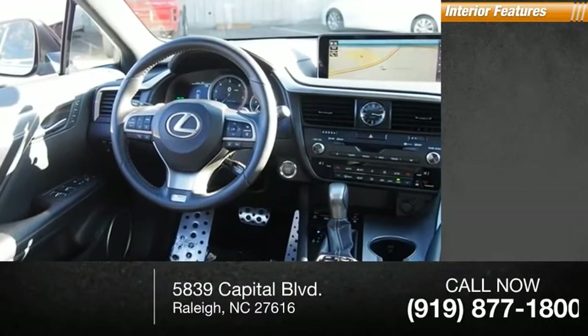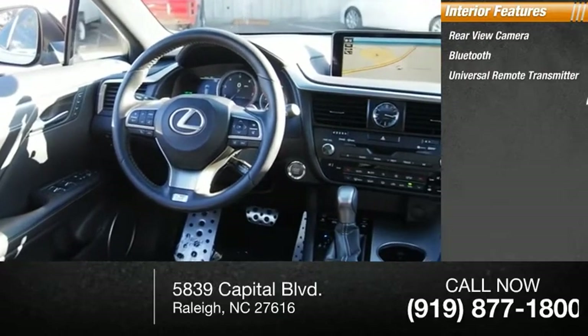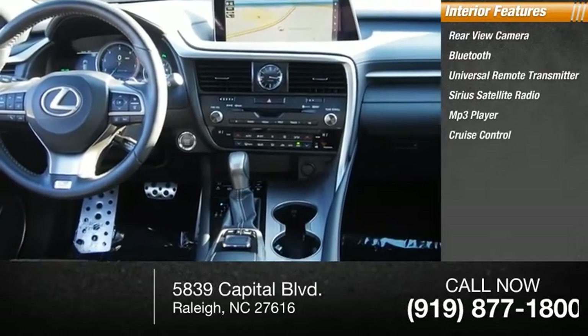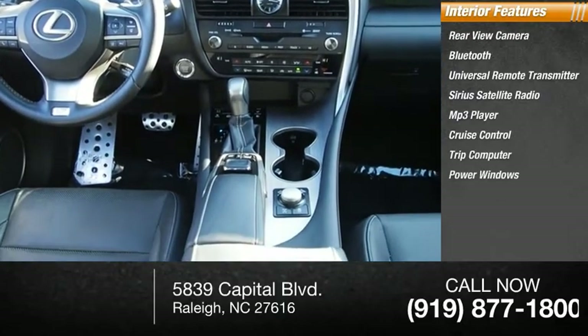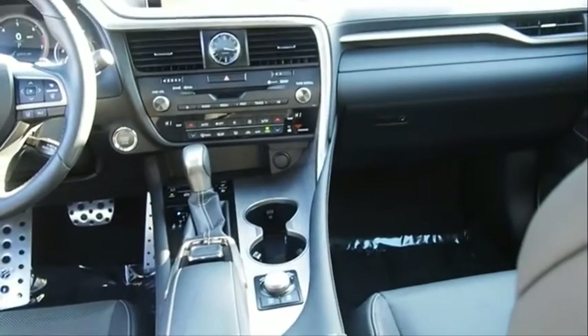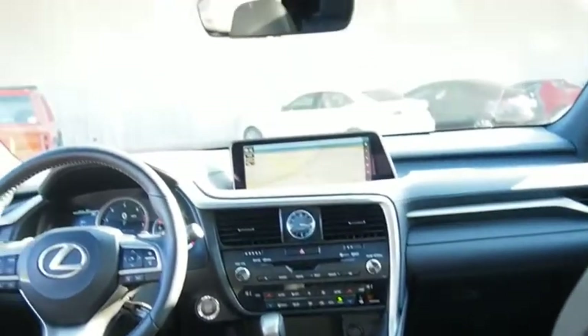Inside you'll find a rear-view camera, Bluetooth, universal remote transmitter, Sirius satellite radio, MP3 player, cruise control, trip computer, power windows, tachometer, and a first aid kit. This beauty is sure to make you the talk of the neighborhood, so call or drop in for a test drive today.